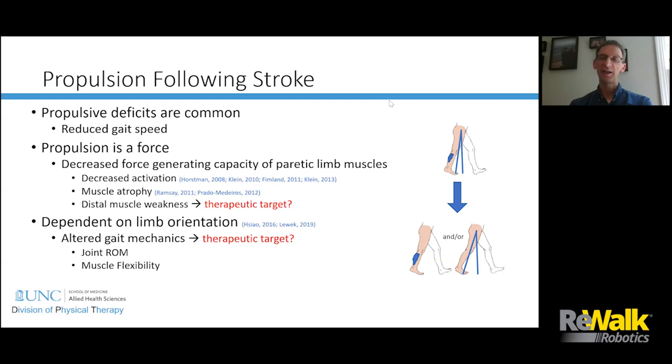Just getting increased ankle force doesn't necessarily fix the problem, because if your foot is underneath you and you produce more ankle force, all that does is push you up, not forward. The limb orientation is really critical — this has been called the trailing limb angle, representing where the foot is relative to the center of mass. The goal is to get the foot behind the center of mass as you're walking. The trailing limb angle can be reduced due to flexion contracture, insufficient hip extension, or muscle flexibility issues.